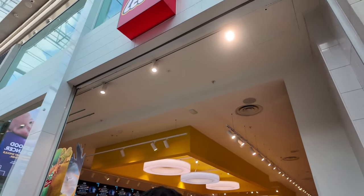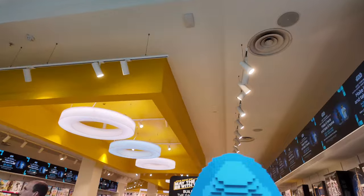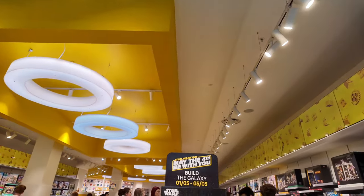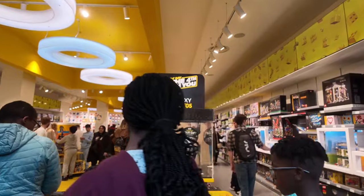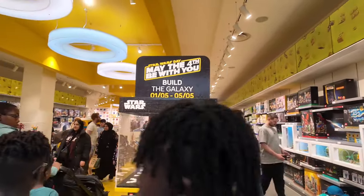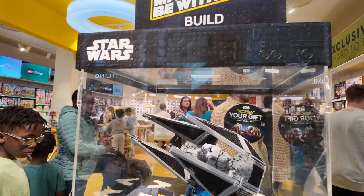May the 4th be with you — Star Wars day! Coming into the store, I see exactly what I was looking for, which is some really cool LEGO sets, Star Wars themed. And I'm a LEGO insider, so I want to get two times the points for these sets.